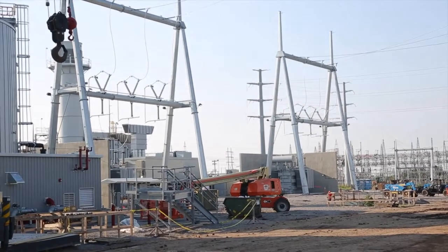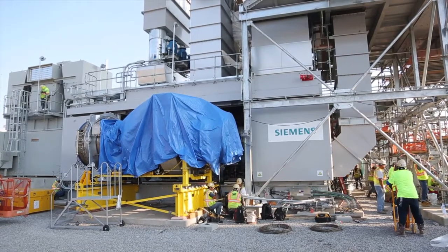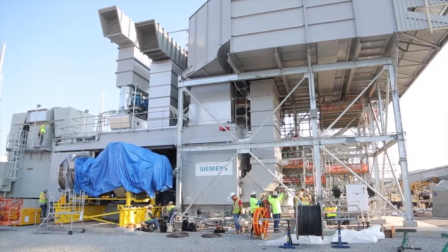We're in various stages of completion, from Unit 6 down here almost complete, all the way to Unit 12, which is farther from being completed. We have them all done this year and hopefully in service.